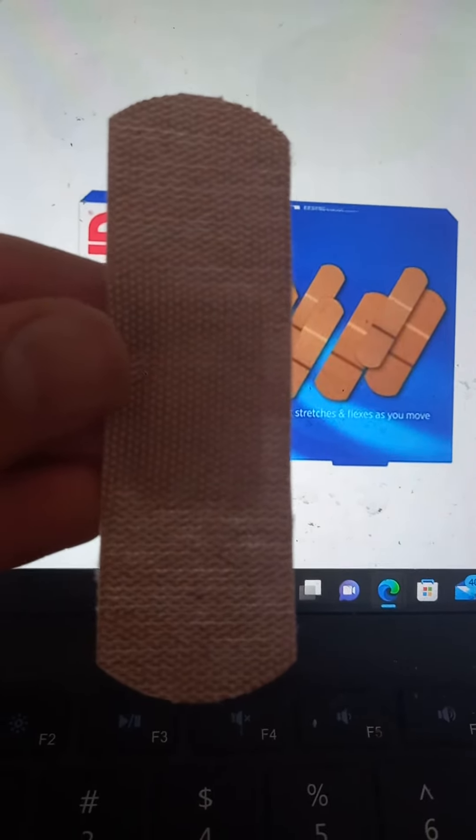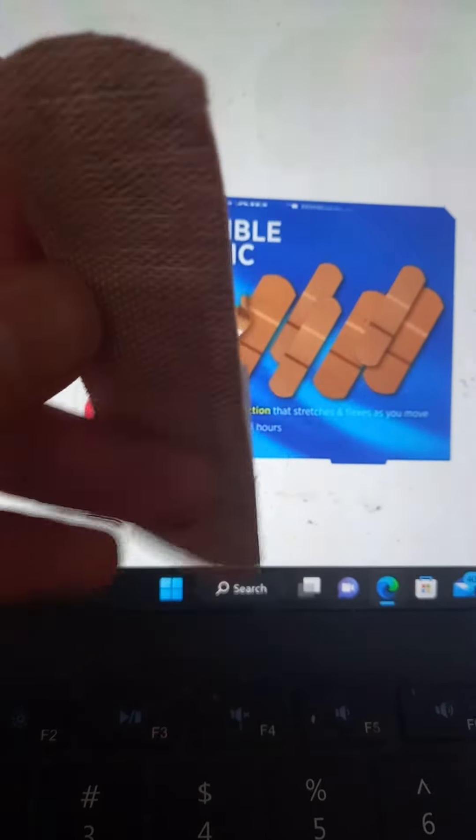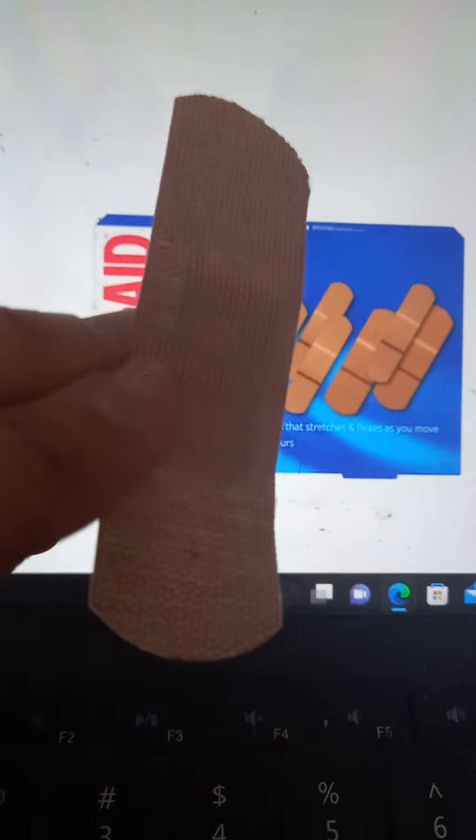When you speak to Canadians, Americans, or the Brits, you just tell them band-aids. A lot of people just use the term band-aids. But technically speaking, this should be called a bandage.